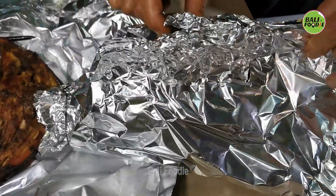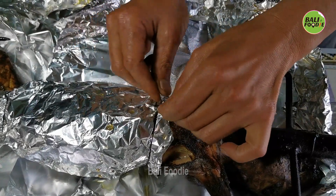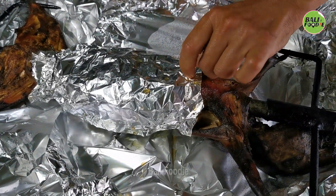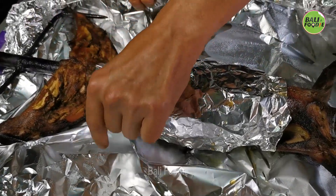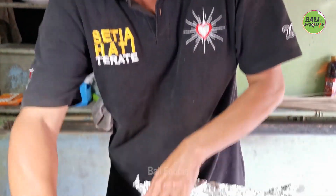Kita kenalan dulu sama pemilik dari warung Sate Pono Rogo. Dengan Bapak siapa? Dengan Bapak Patakun — Pak Takun. Iya, sudah lama Pak jualan? Sudah dari tahun 97. Termasuk legend juga ya Pak.